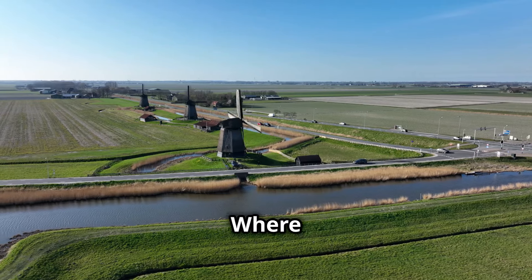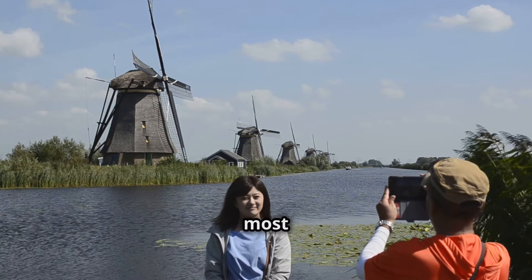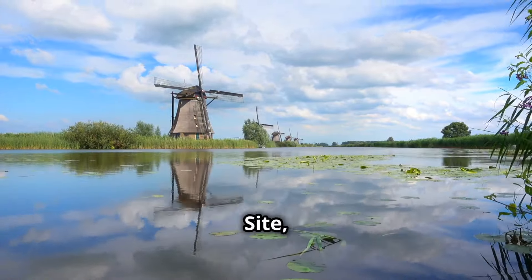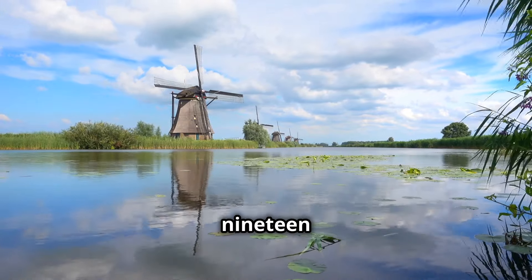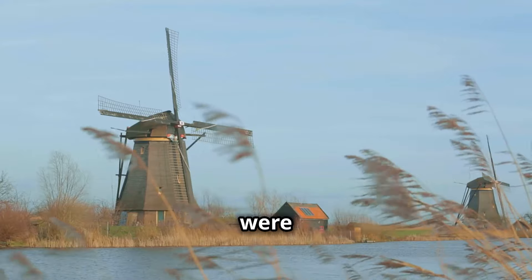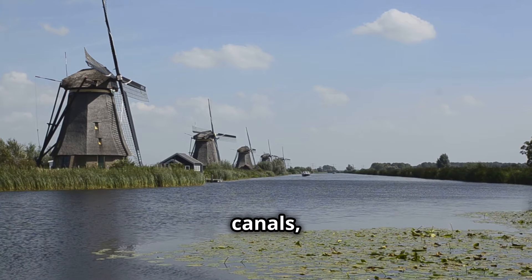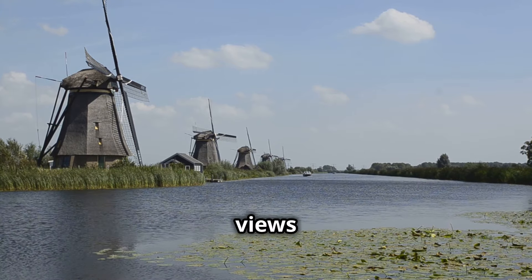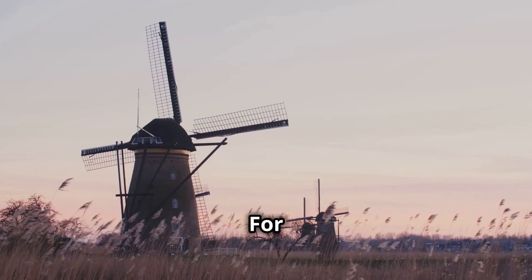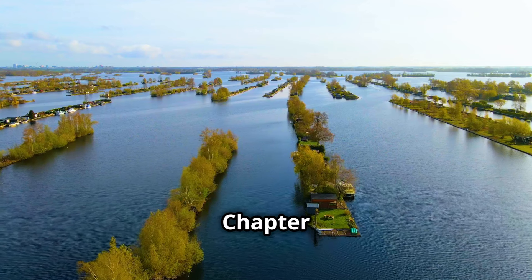Chapter 9: Kinderdijk — where time stands still in a windmill wonderland. Get your cameras ready because our next stop is one of the most iconic and photogenic destinations in the Netherlands. Kinderdijk, a UNESCO World Heritage Site, is home to a stunning collection of 19 historic windmills. These majestic windmills, dating back to the 18th century, were built to drain the Alblasserwaard polder. As you walk or cycle along the network of dikes and canals, you'll be treated to breathtaking views of the windmills. Be sure to visit the Visitor Center to learn about their history, and for a truly magical experience, visit Kinderdijk at sunrise or sunset.